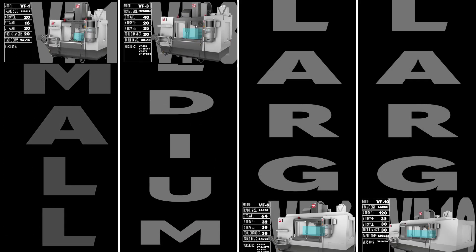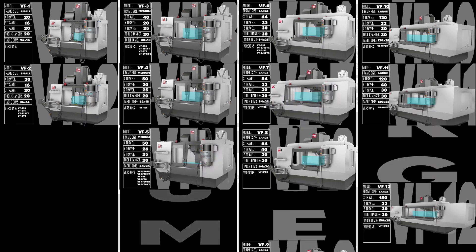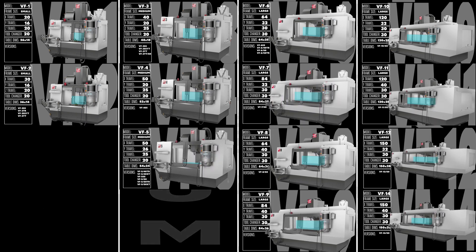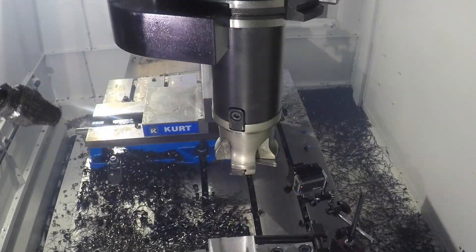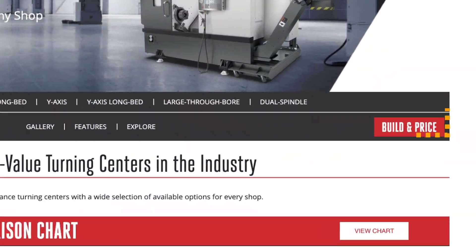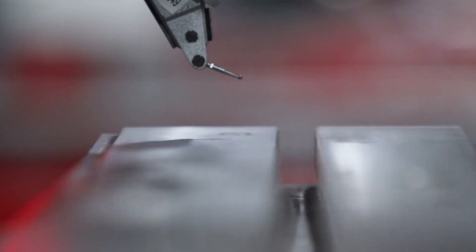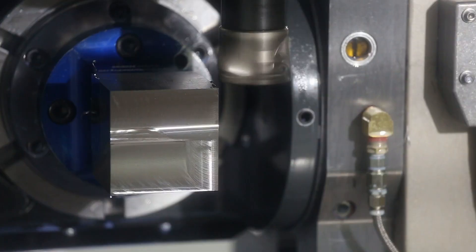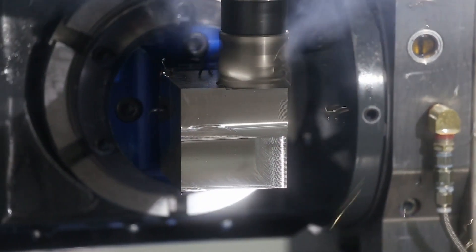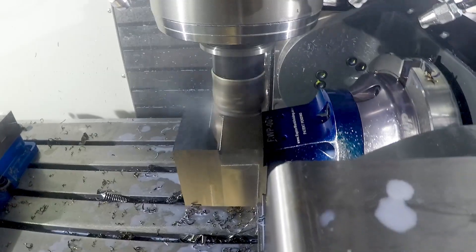So that's the versatile, expandable, and affordable VF family of vertical mills — from the tiny footprint of the VF1 to the cavernous work area of the VF14. Click on the Build and Price button at HaasCNC.com to see how easy it is to build precisely the VF series mill you need. You can even get an instant quote, so you'll know right away how truly affordable these adaptable, versatile machine tools are. Learn more about the VF family and all of our efficient, powerful mills and turning centers at HaasCNC.com.